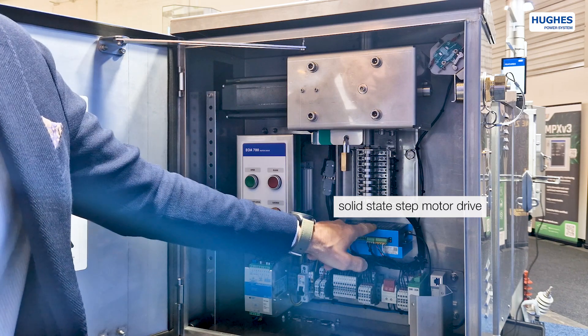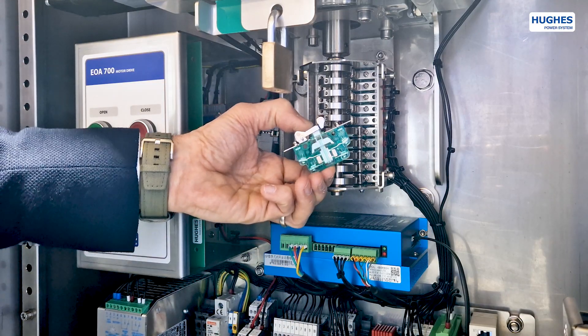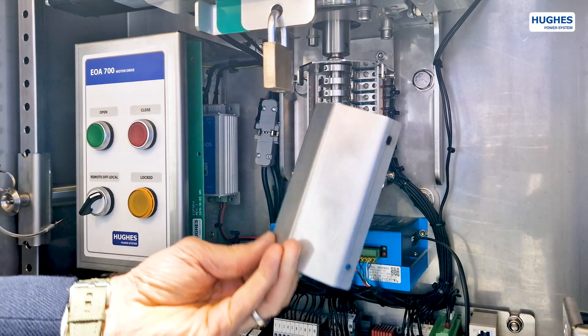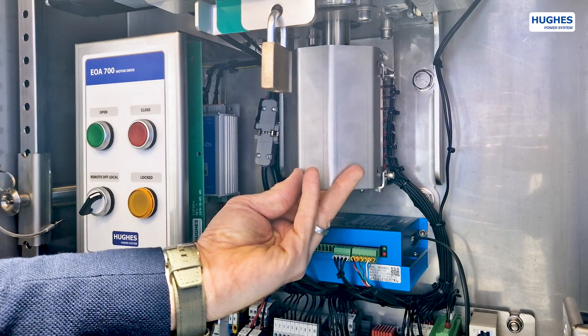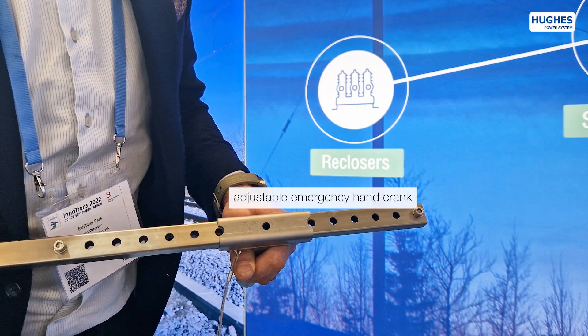It is 100% solid state operated. The mechanism is fitted with multiple cam controlled and magnetic assisted switches for parallel control to scatter and interlocking functions. The motor mechanism can be both electrically and mechanically blocked for extra safety.